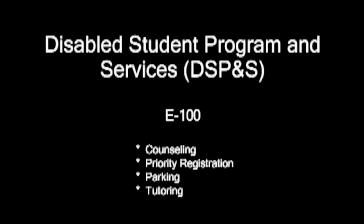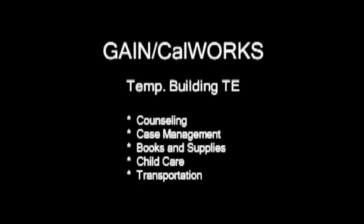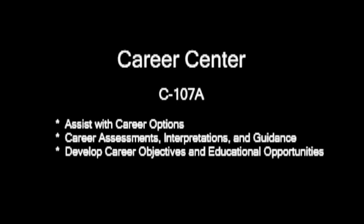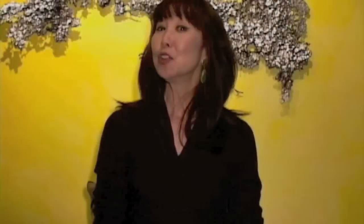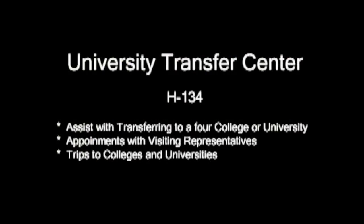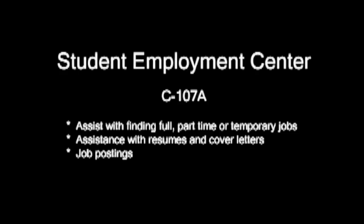The DSPS program also allows early registration and provides one-on-one counseling, tutoring, and parking benefits. The GAIN CalWORKs program is for students receiving TANF and provides money for childcare, transportation, books, and supplies. The Bridge Success Center helps students earn their high school diplomas and GEDs. The Career Center helps students define their career goals. The University Transfer Center assists students interested in transferring to a four-year college or university. The Student Employment Center is where employers post job openings.